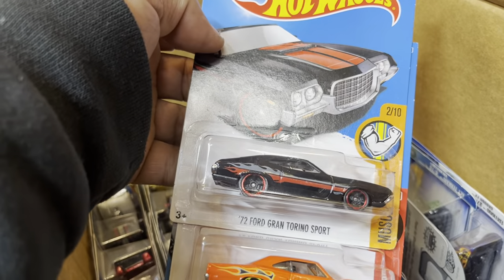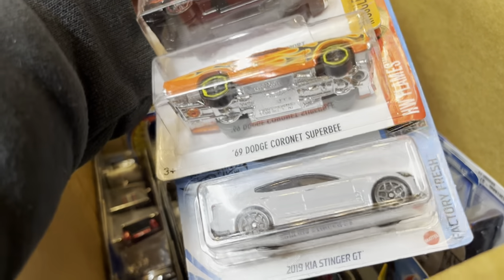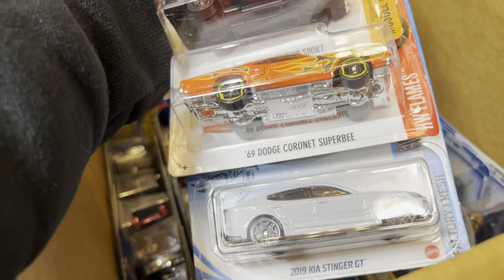Look at that — a '72 Ford Gran Torino Sport, a '60s Dodge Charger, a Super B, and a 2019 Kia Stinger GT.